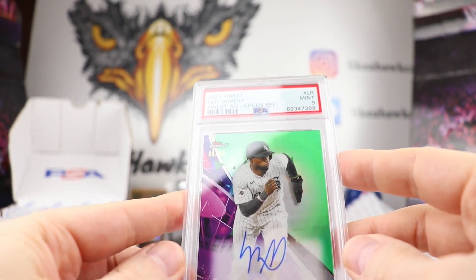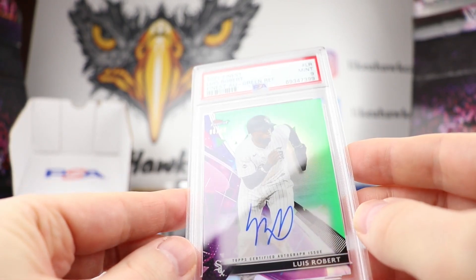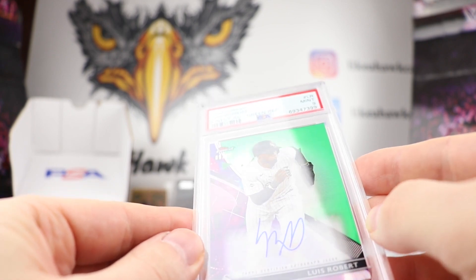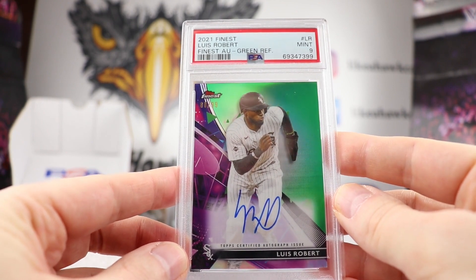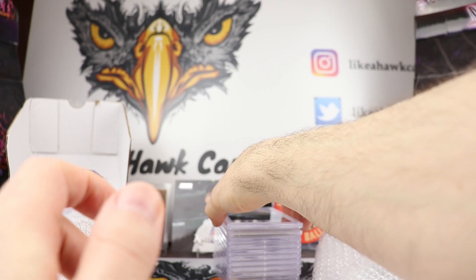Here is another Luis Robert 2021 on-card auto. This is green, so it's going to be out of 99. This is 88 out of 99, which I believe is his jersey number — so that is kind of cool to have that 88 out of 99. Mint 9 on the Luis Robert, so those that are looking for his number.